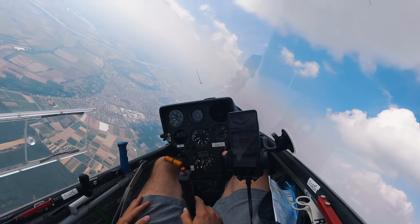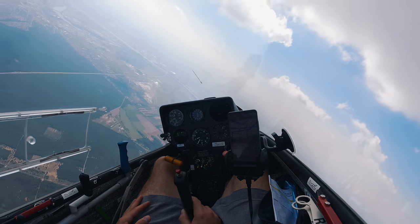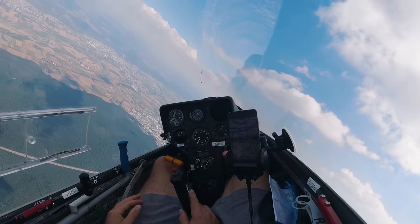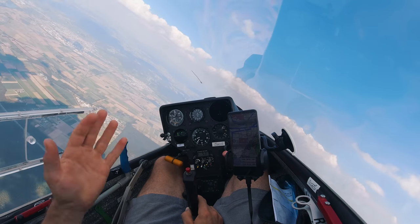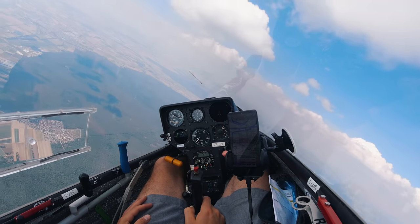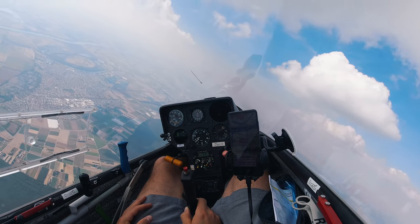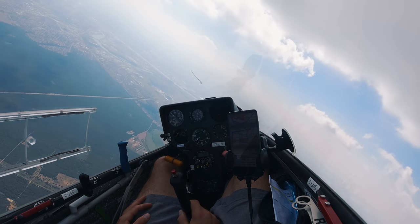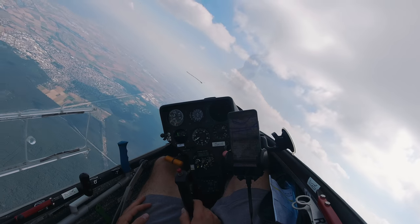Wow, that's a great thermal — 5.4 meters per second on average, but the sound of this variometer is so awful. Sorry guys for that. This flight is really a joy flight. We have thermals here. It's hot on the ground, but here in the air it's fine.